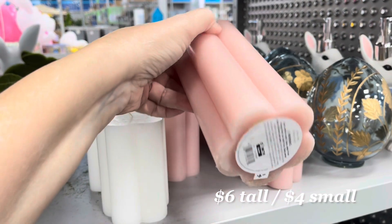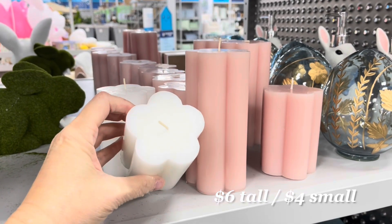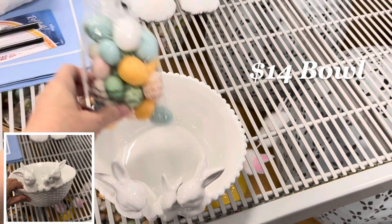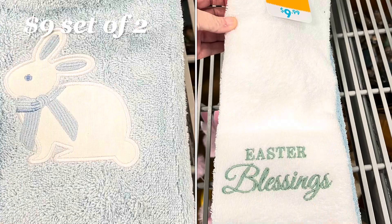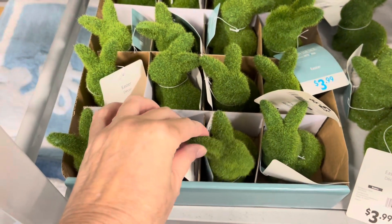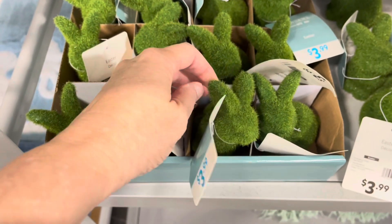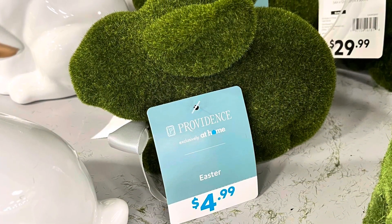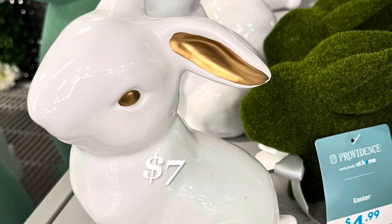Fluted candles in pink and in white. I thought this candy dish was adorable — you can fill it with candy or even little eggs. Easter kitchen towels, set of two. The most adorable little moss bunnies you can use as part of your place setting. Here we have a moss one and a medium size ceramic bunny with gold ears.